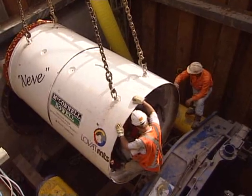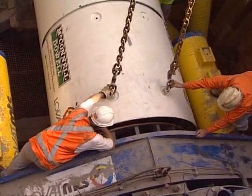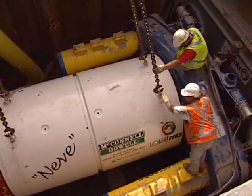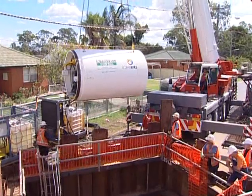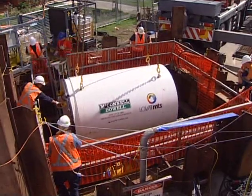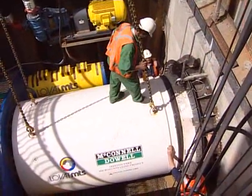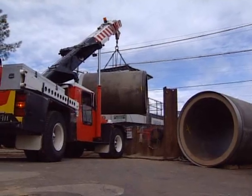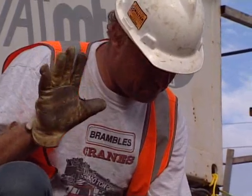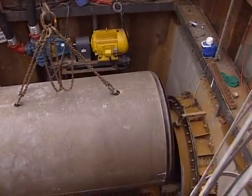With very little room to manoeuvre, the TBM cutter head section was lowered into the pit and aligned with the 1,300 tonne hydraulic jacks. Once it was pushed into position, the second trailer of the TBM was lowered into the pit, aligned with the cutter head and joined ready for tunnelling. The large 1,600 millimetre diameter, 6.3 tonne Meyer polycrete pipes were then lowered into the pit one by one and jacked into the tunnel behind the TBM.